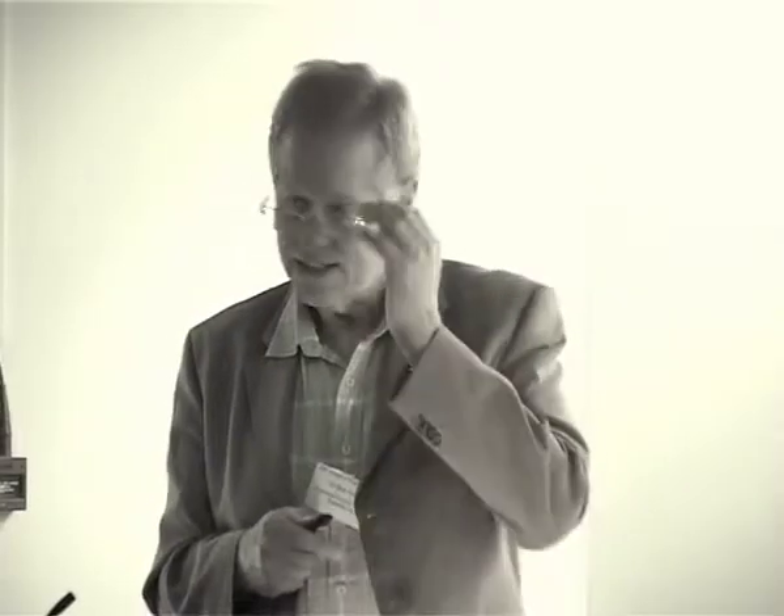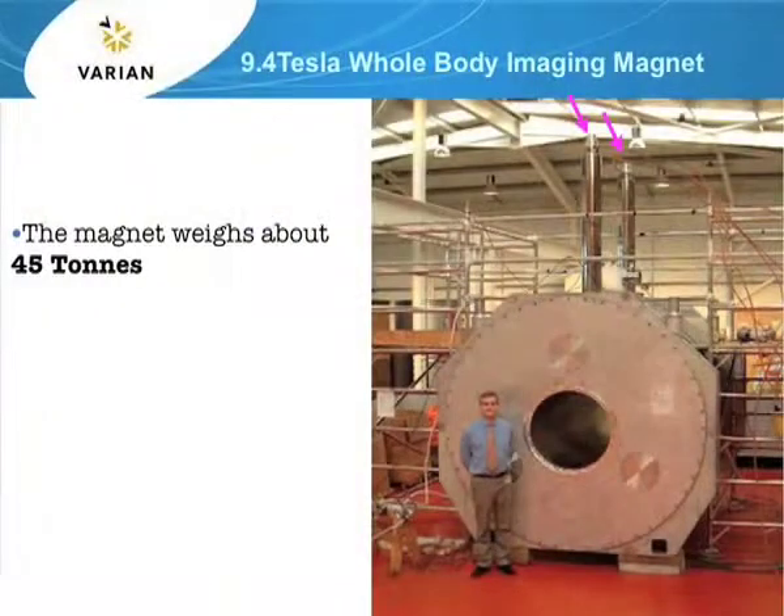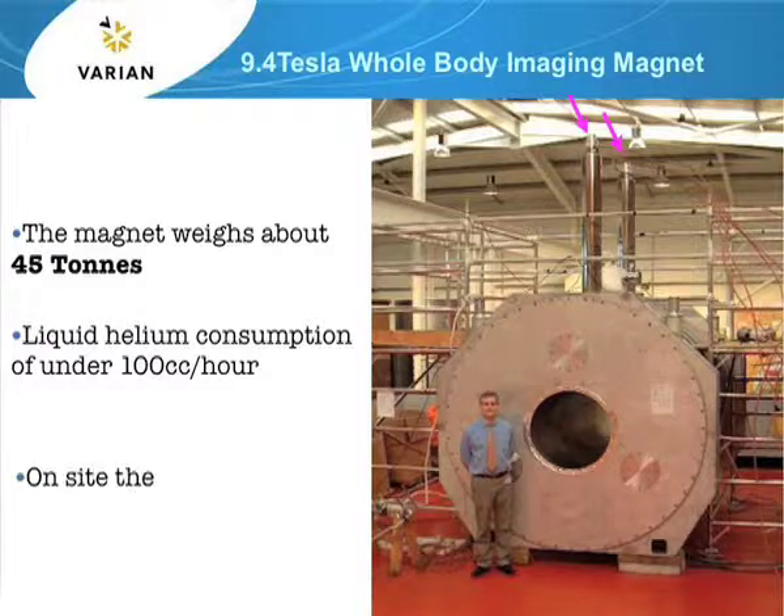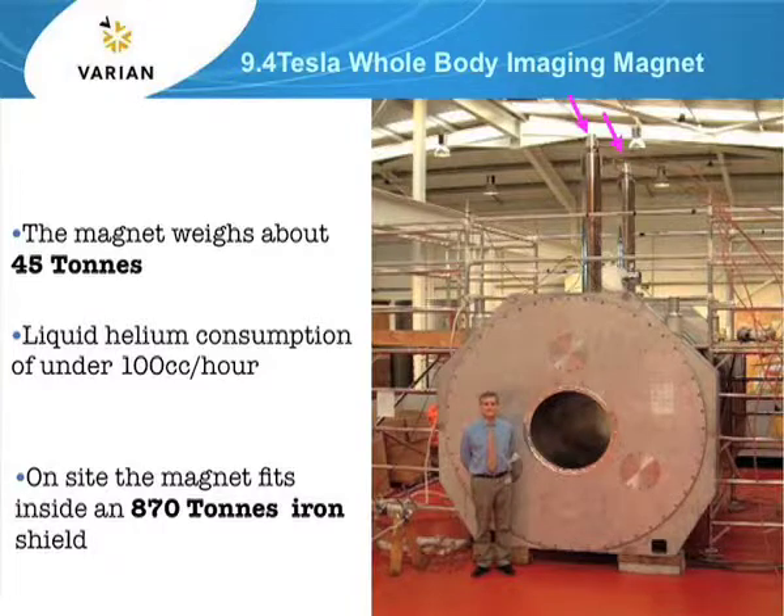I have to confess, having heard concerns about liquid helium, this magnet took 20,000 litres of helium to cool down. It turns out that even though this is an absolutely monstrous magnet weighing about 45 tons, it used less than 100 cc of helium per hour. This magnet is also not an adequately shielded magnet, so it goes inside an even bigger shield.